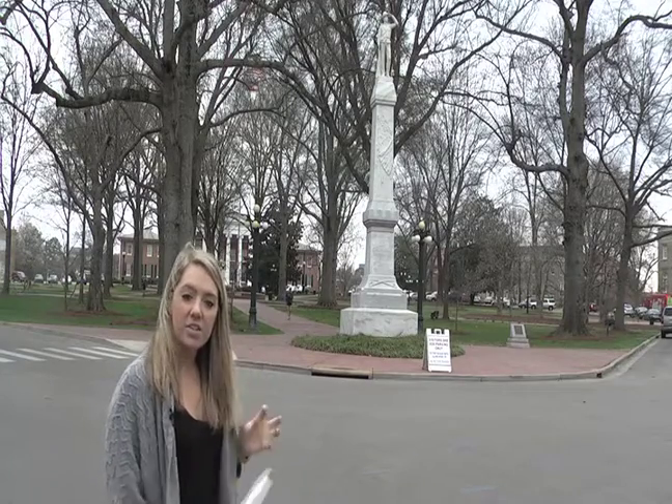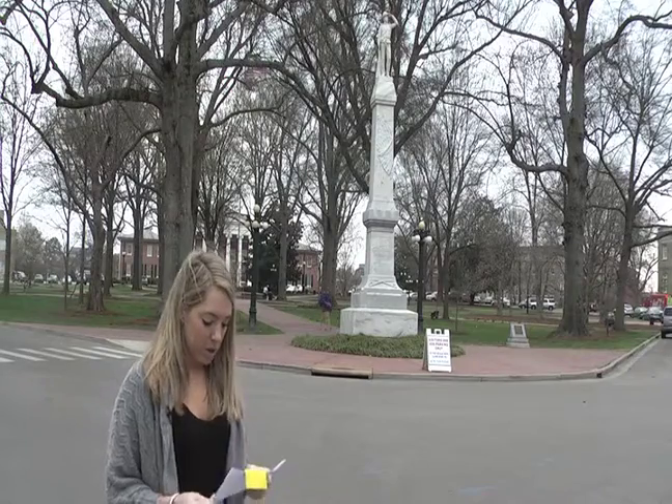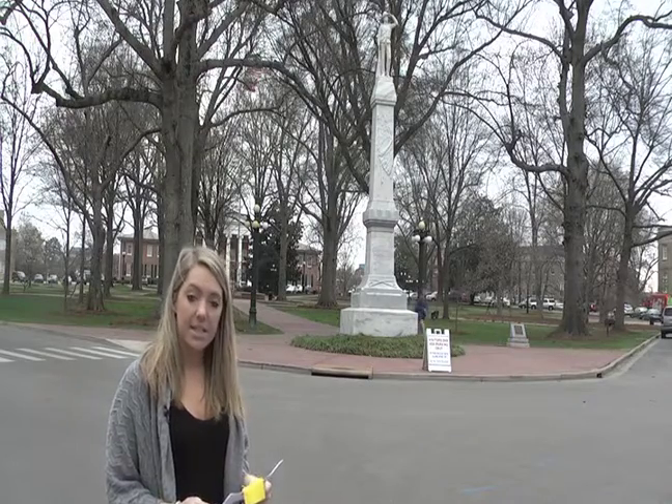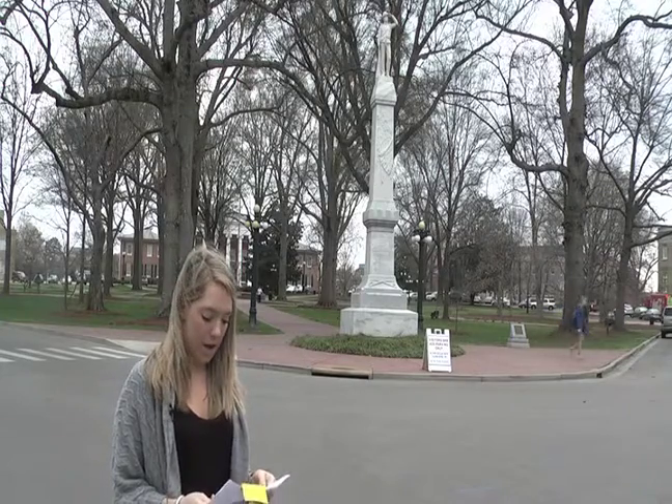The statue is shaped as if it's a pillar, and it has almost a castle-like inscription on the bottom, with a soldier facing and looking off into the distance with a rifle by his side. The inscription on the actual statue reads: 'To Our Confederate Dead, 1861–1865, Albert Sidney Johnson, Chapter 379.'